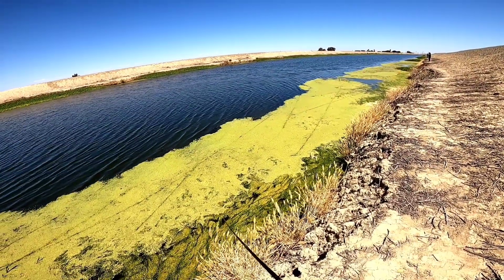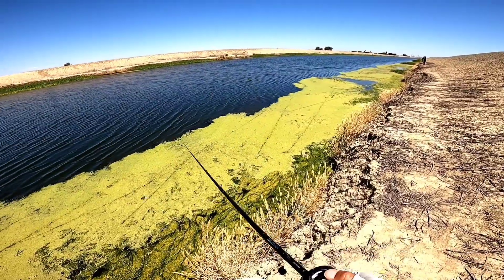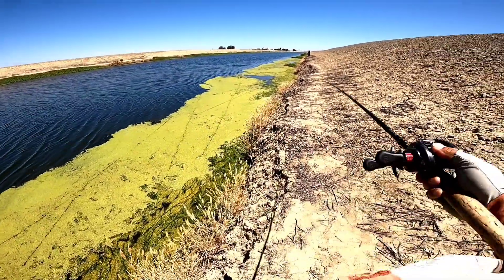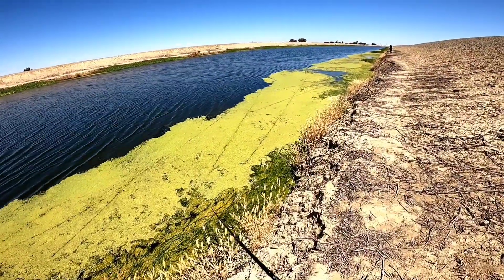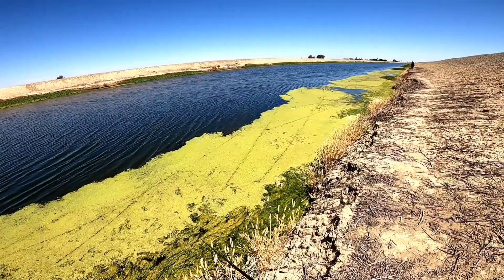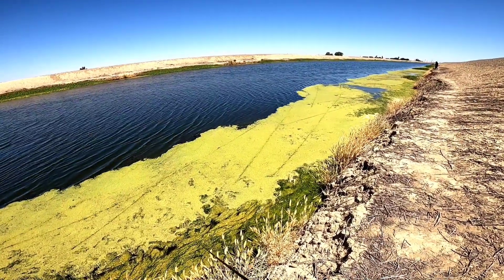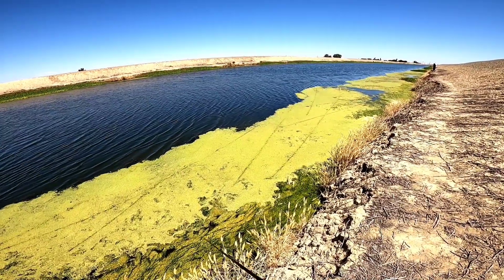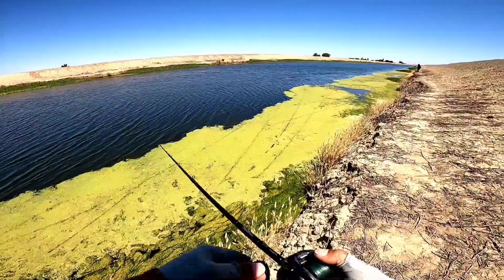There are a lot of dragonflies out here. Most of them are kind of a smoke color or blueish. Earlier I saw a bright one — bright orange, kind of reddish. Maybe try a blue frog or orange frog to kind of mimic these dragonflies.